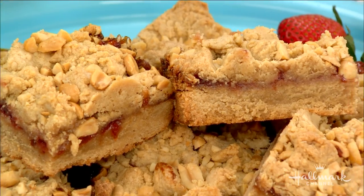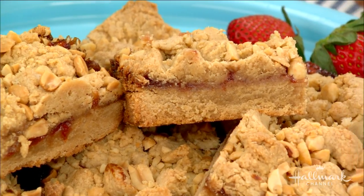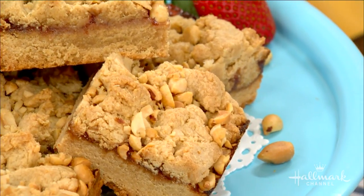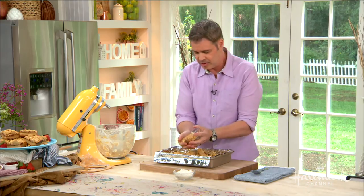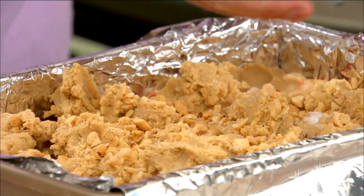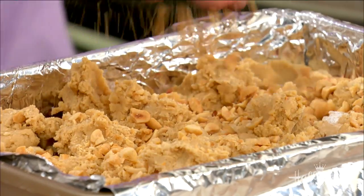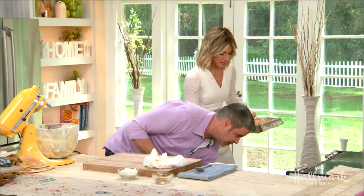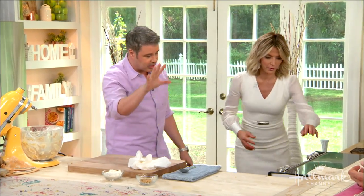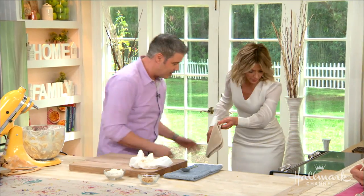And then the final touch is more peanuts — toasted salted peanuts — to give it a little crunch. Just put them all around here. We are going to put this in a 350-degree oven for about 40 to 45 minutes until it's golden brown. And it's heavy, by the way.